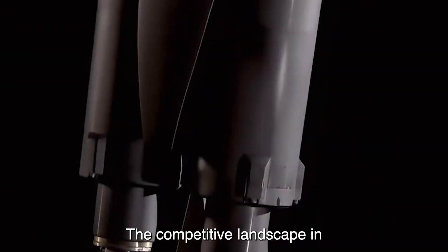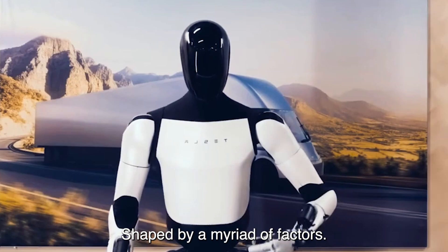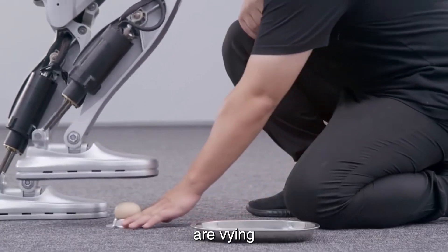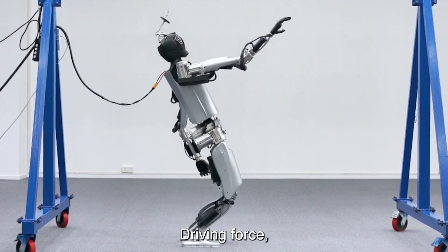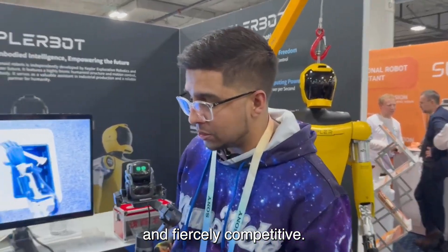The competitive landscape in robotics is a dynamic and multifaceted ecosystem shaped by a myriad of factors. From industry giants to nimble startups, players of all sizes are vying for dominance in this rapidly evolving industry. With innovation as the driving force, the future of robotics promises to be both exciting and fiercely competitive.